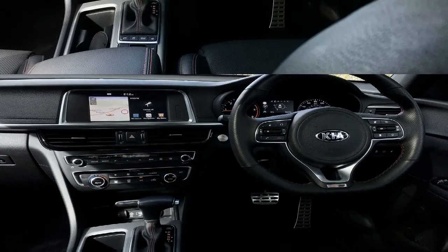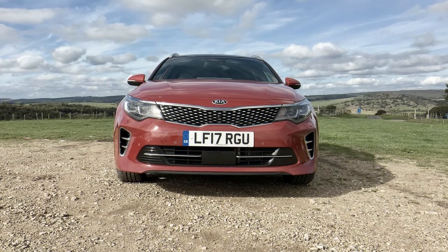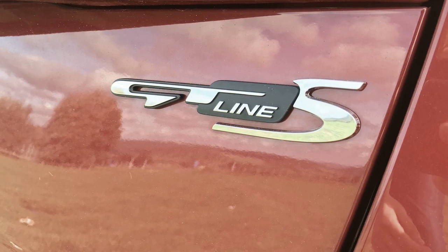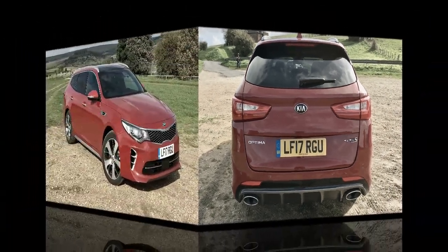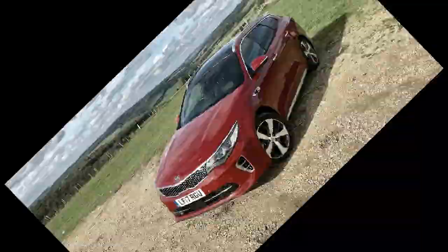New for 2018, the 2018 Kia Optima receives a 7.0-inch touchscreen, blind spot warning, and rear cross-traffic alert as standard equipment on all models. Laminated front windows, a 10-way powered driver's seat, and auto up/down front windows are now standard on the LX 1.6T and the LX 2.4 with the convenience package.